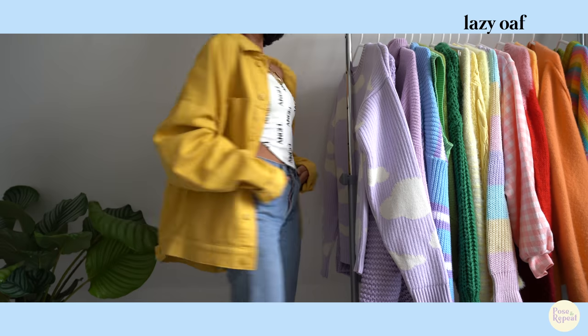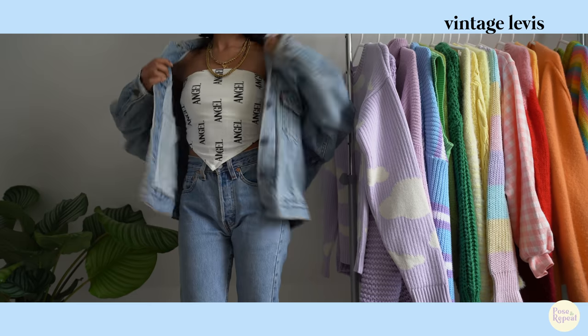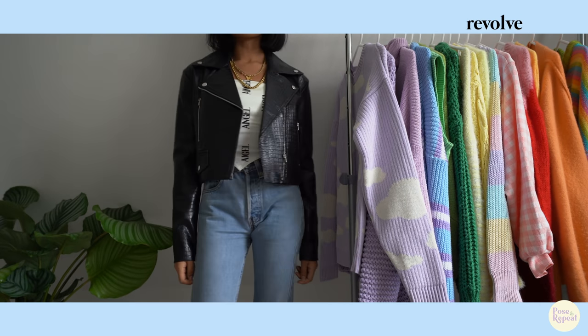Moving on to jackets — I basically have the essentials: a denim jacket, a puffer jacket, a cozy teddy coat, and a leather jacket, along with a few colorful and fun options for those cold and gloomy days.